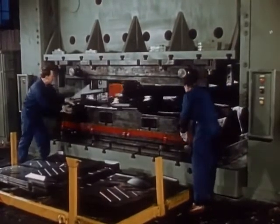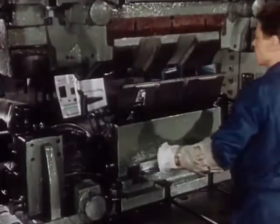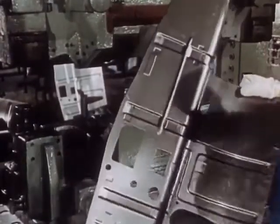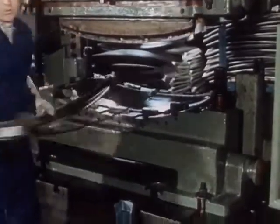With the production of the body for the self-supporting bodywork, the production of the Trabant 601 begins. Carefully designed individual components give this car the recognized stability of a quality vehicle.